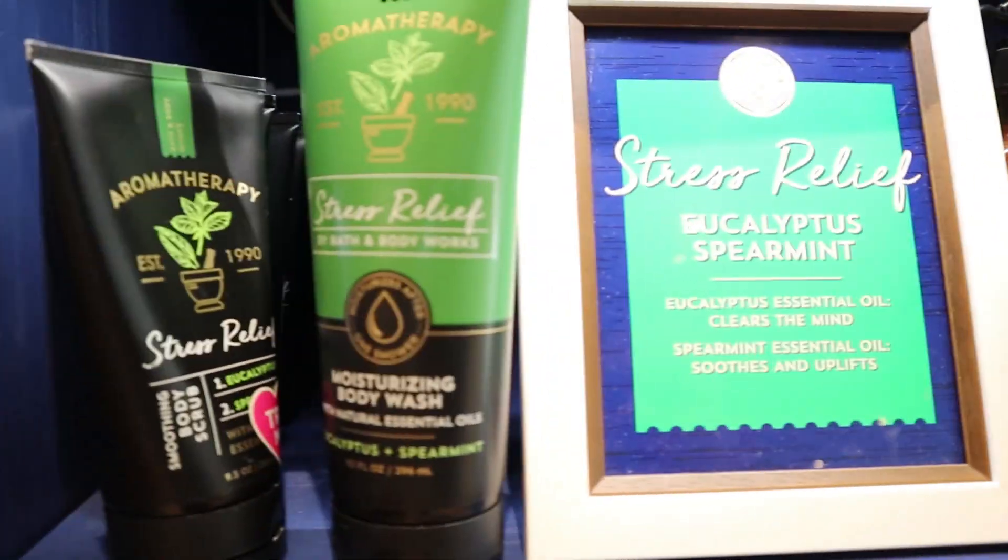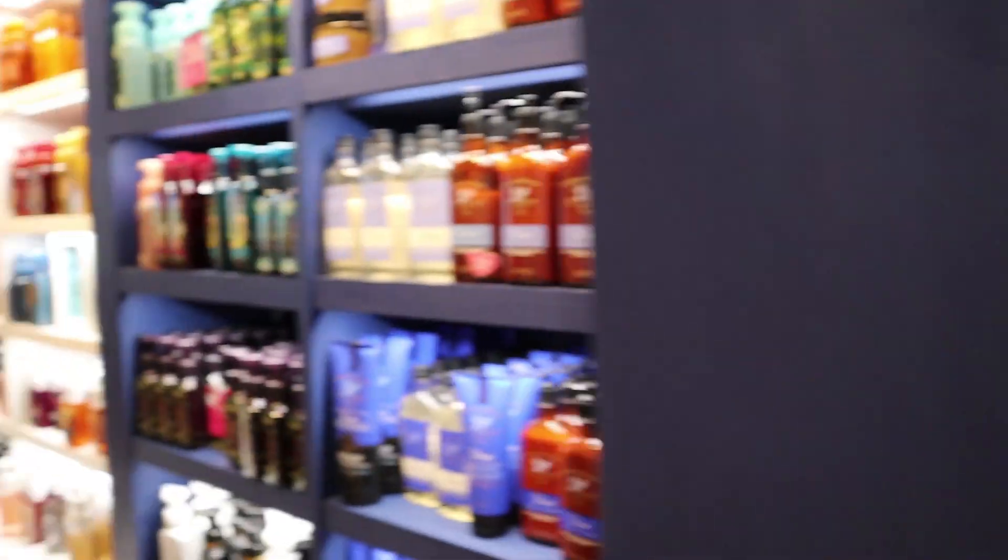I just saw they had these little aromatherapy ones and I put some on my arms — eucalyptus and peppermint. Is it tingly? It smells really good, it's really peaceful. It's supposed to be stress relief. I don't know if it's going to give you much stress relief, but it was still pretty cool.